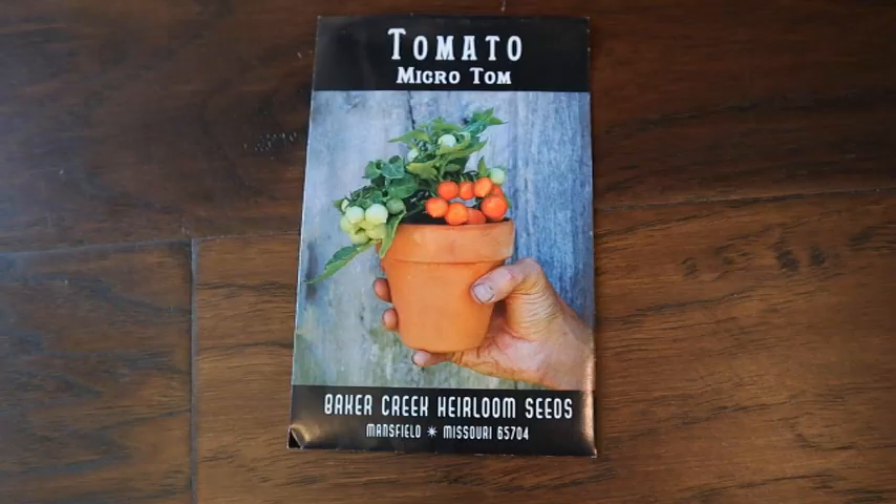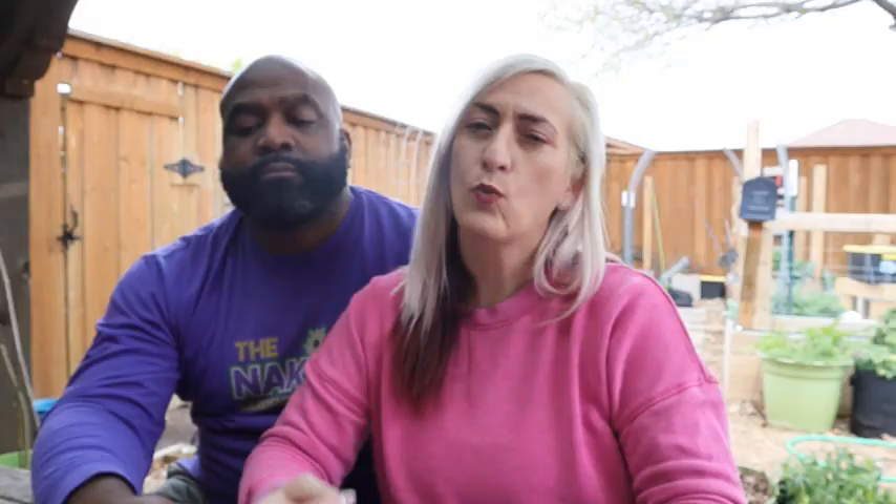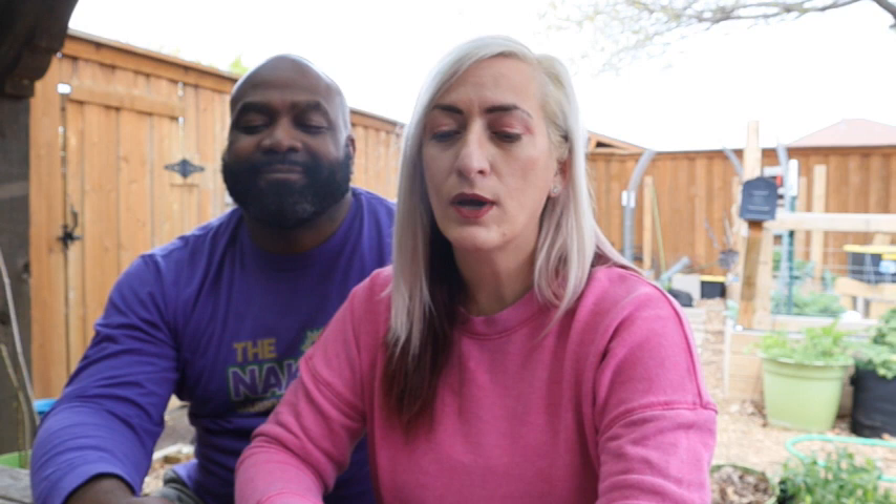I get really excited about tomatoes but also deflated because we haven't had the best success with them. The tomatoes that do best in Zone 8a are the determinate varieties — small cherry tomatoes, plum tomatoes, patio tomatoes — because it gets so hot that flowers can't bloom properly. What we did great with last year were purple tomatillos and the Orange Hat micro toms. I also wanted to try the Tomato Black Vernissage — I'll put the picture — because I feel it'll do better in our growing area.